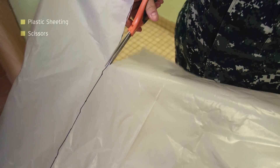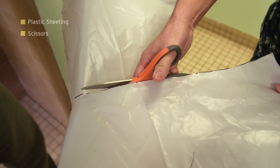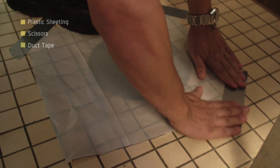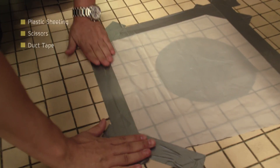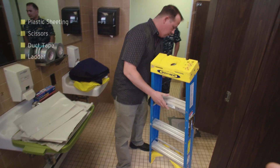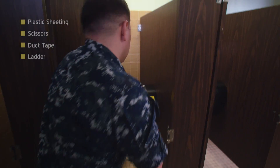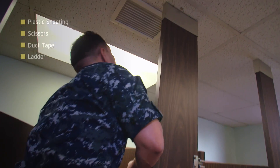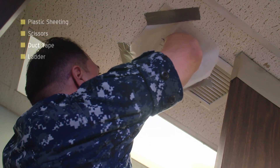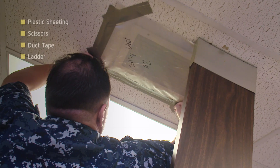Second, scissors — a valuable tool to cut the plastic and duct tape. Third, duct tape — enough to seal the edges of the plastic sheeting covering the doors, windows, and vents. Next, a ladder. If you have high vents or windows, the ladder will get you up high enough to use the tape. A compact and easy-to-carry two-step ladder might meet your needs, but if you have a tall ceiling, you will need a taller ladder.